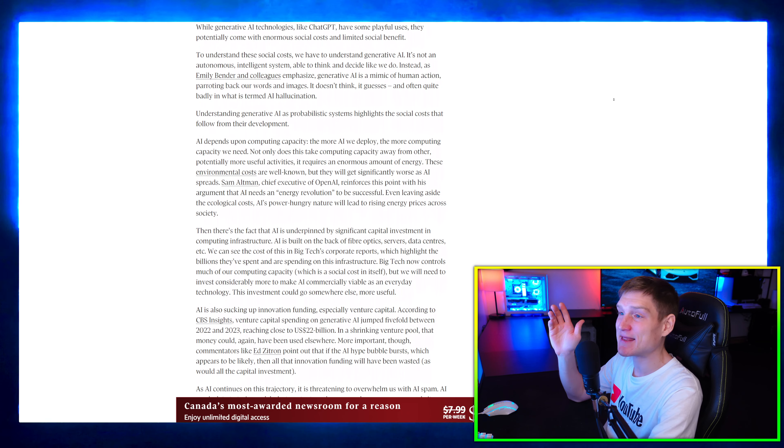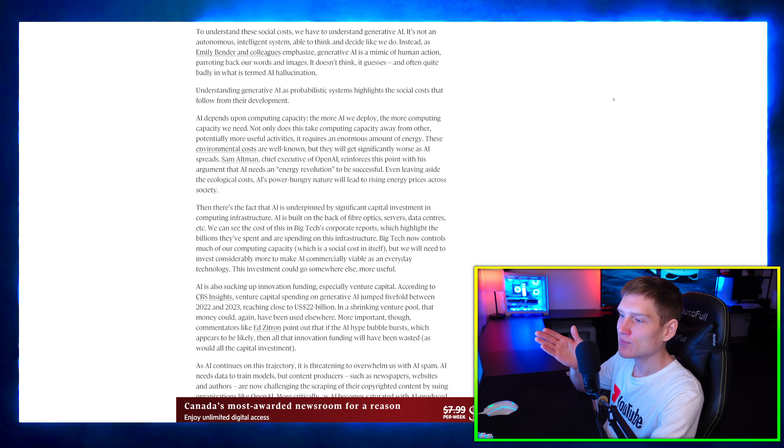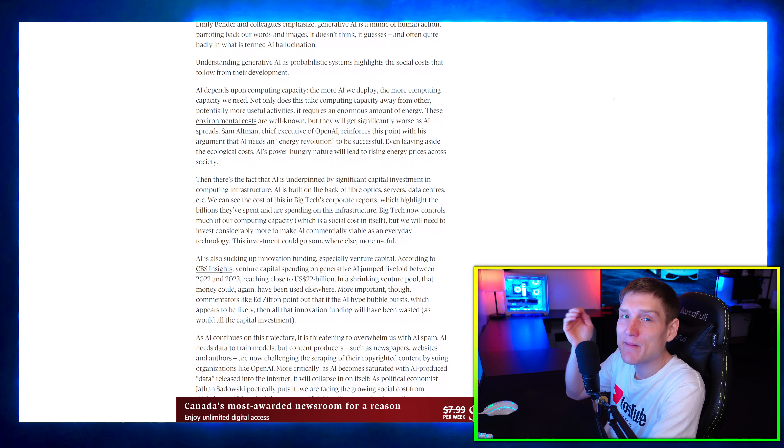PS Plus free games lineup for May is potentially off to a bad start. The games mentioned include Skull the Hero Slayer, Minecraft Legends, and Immortals of Avium.